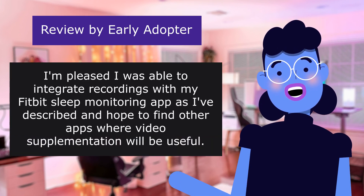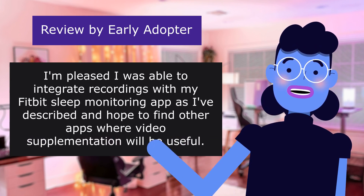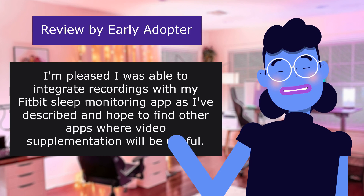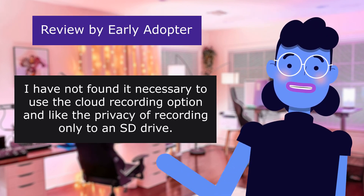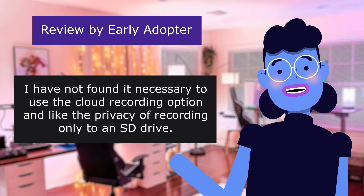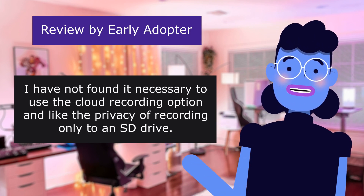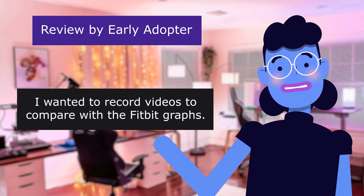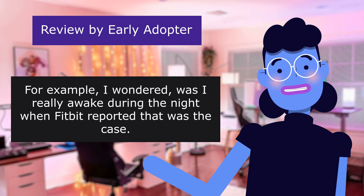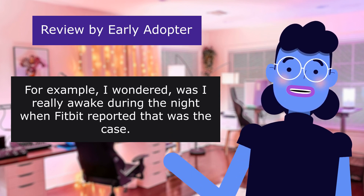I'm pleased I was able to integrate recordings with my Fitbit sleep monitoring app and hope to find other apps where video supplementation will be useful. I have not found it necessary to use the cloud recording option, and I like the privacy of recording only to an SD drive. I wanted to record videos to compare with the Fitbit — for example, was I really awake during the night when Fitbit reported that was the case?